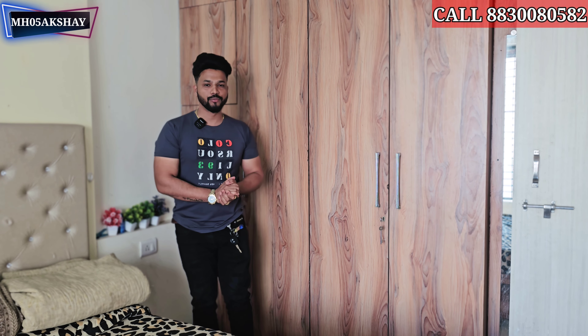We have to finalize this flat. We have to call about this flat. If you like this video, please like it and share it with your friends. Subscribe to our channel. Hello my friends, we have a new video.